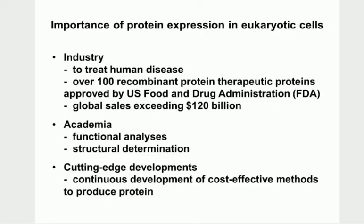So why are they so important? They're very important for industry, for producing proteins to treat human disease.